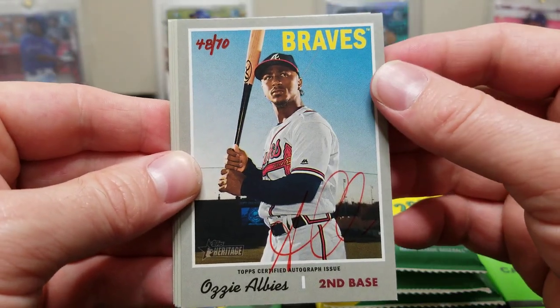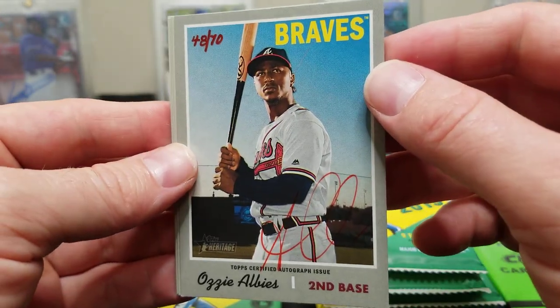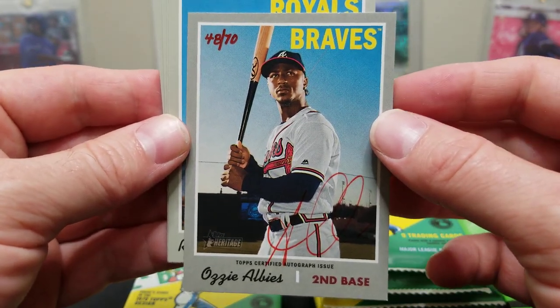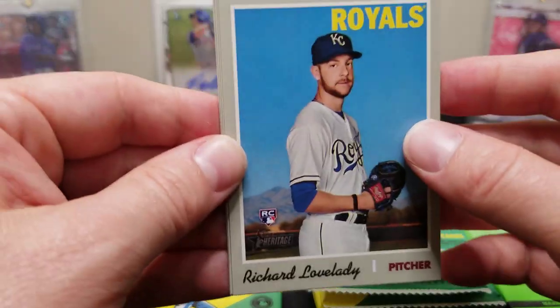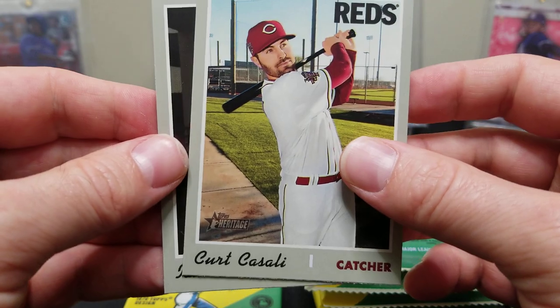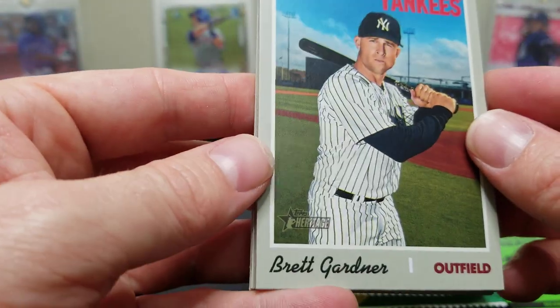Whoa — a real one! John Dupland... wait — 48 of 70! That is freaking awesome! Sweet — you spotted it before me, I didn't even realize what happened. That is sweet, man. That's our first real one, Brian — that's sick! And this is out of a fall mega box! Look guys, you can definitely hit some stuff in here. I love how these are hand-numbered — that just caught me by surprise.